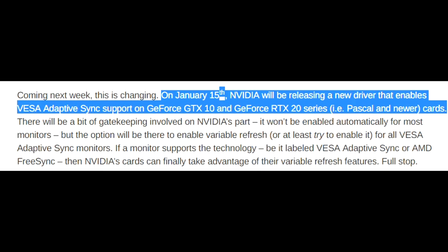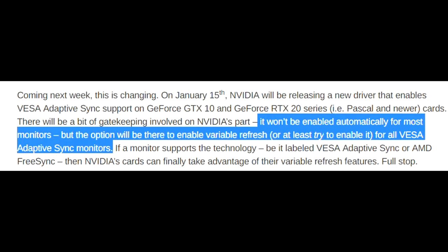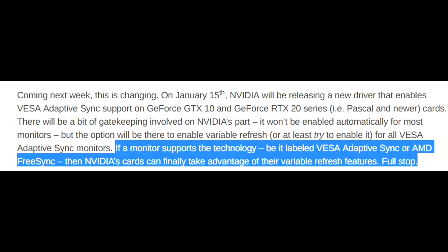On January the 15th, Nvidia will be releasing a new driver that enables VESA Adaptive Sync support on the GeForce GTX 10 and GeForce RTX 20 series — Pascal and Turing cards. It won't be enabled automatically for most monitors, but the option will be there to enable Variable Refresh, or at least try to enable it, for all VESA Adaptive Sync monitors. So basically, if a monitor supports Adaptive Sync or FreeSync, then Nvidia's cards can finally take advantage of that Variable Refresh.